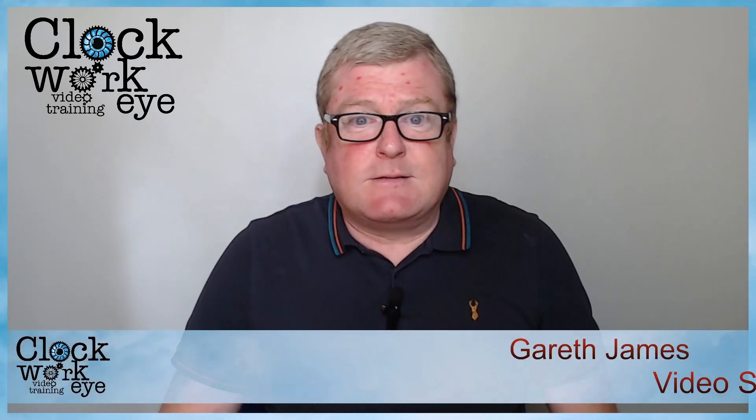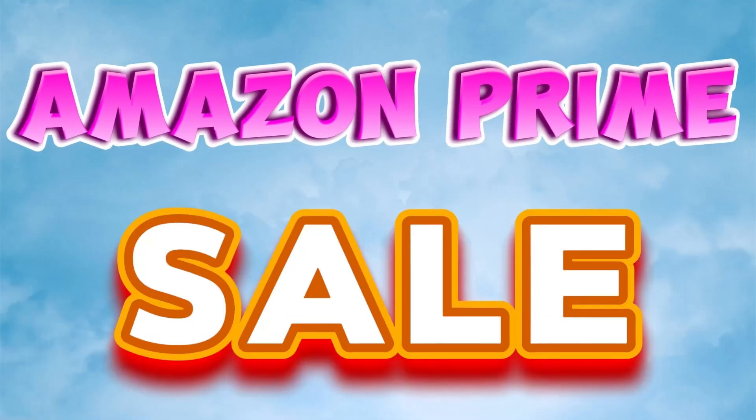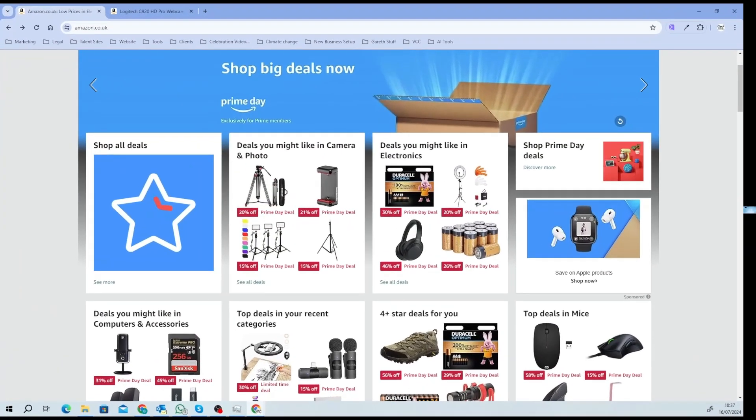Hello everybody! Today is a great day to start getting all the equipment that you need to start creating videos for your business. It's Amazon Prime sale day, so now is the chance to get everything that you need.